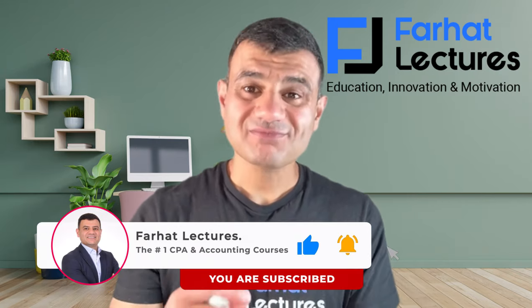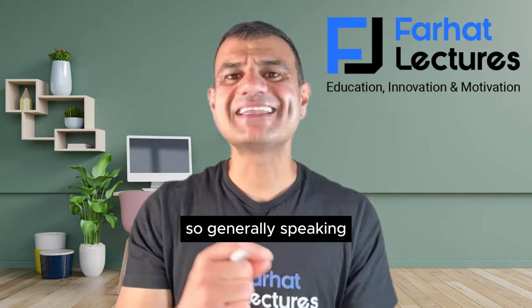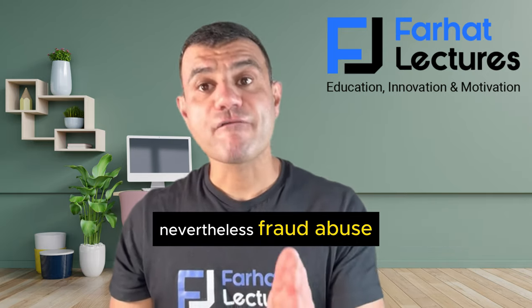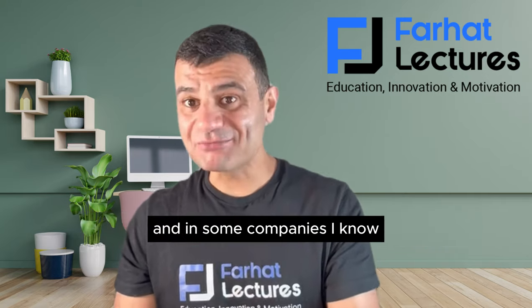Bear in mind, petty cash is designed for small expenses, so generally it does not lead to big accounting problems. Nevertheless, fraud, abuse, theft, and misappropriation could occur in this fund. Let's go ahead and start to work the petty cash section.